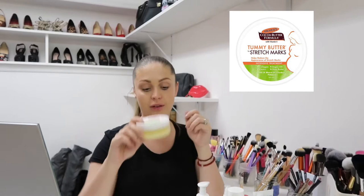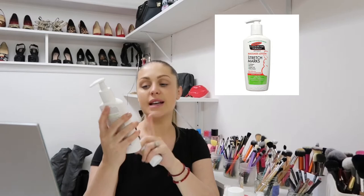With the oil this works perfectly. So every morning and every night I do oil and tummy butter, but during the day I'm using regular lotion and stretch mark creams. These are both Palmer's Cocoa Butter Formula.